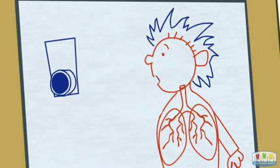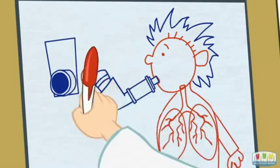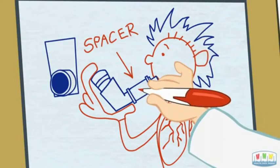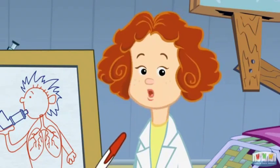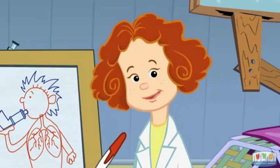What about this plastic tube thingy like my friend's doctor gave him to use with his inhaler? That's called a spacer. There are different types, but many look kind of like this. It can help make sure the medicine actually gets down into your lungs where it's needed. So if your doctor recommends one, it's a really good idea to use it.